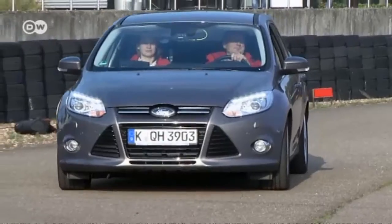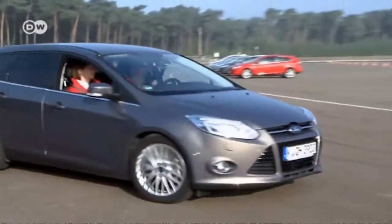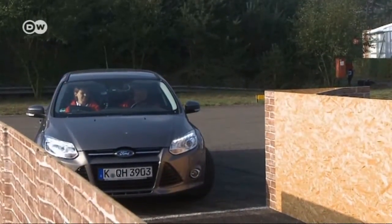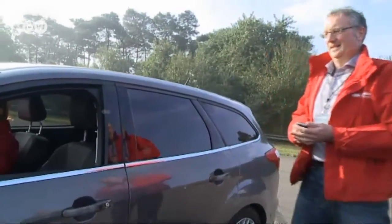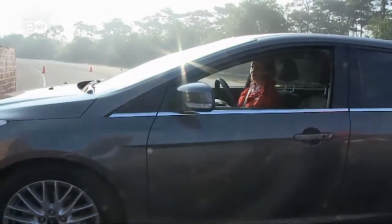First, we take a look at its enhanced park assist system. It allows the driver to simply get out of the car and park it from outside the vehicle. This research engineer demonstrates: imagine he's just come home and stopped the car in front of the garage. Now he can open the doors comfortably, get out of the vehicle, and control it using his smartphone.